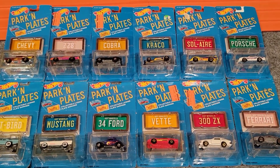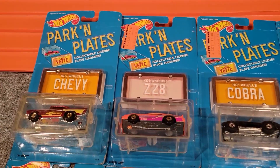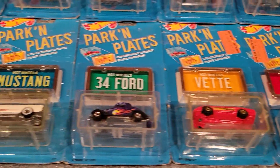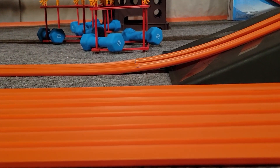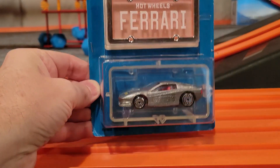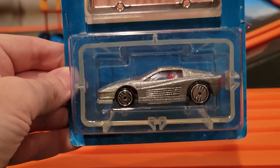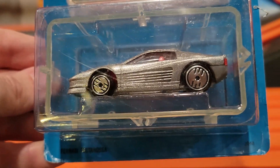Hey everybody, Michael and Jaden here from Extreme Diecast Racing. Today we're going over a mail call — I received these parking plates in the mail, bought them from eBay, one large set at a pretty good price. These are all from 1988; 11 of the 12 are metal on metal. The idea is you get this case, there's a license plate on the top, you put it on the front and store the car inside.